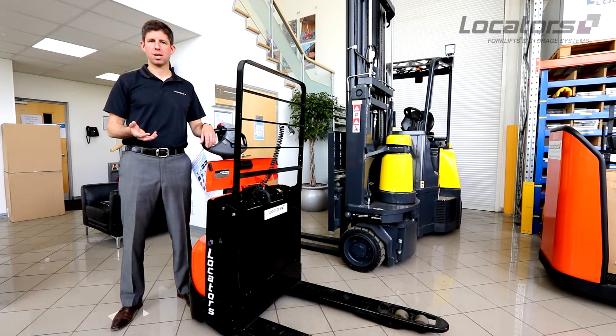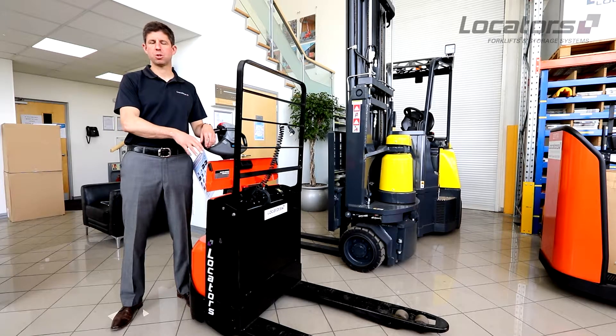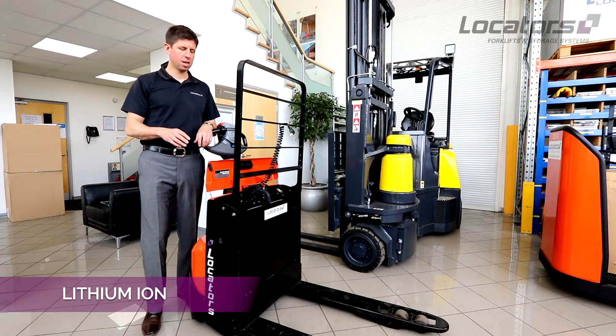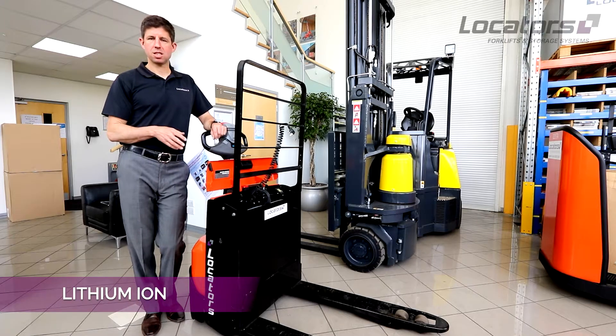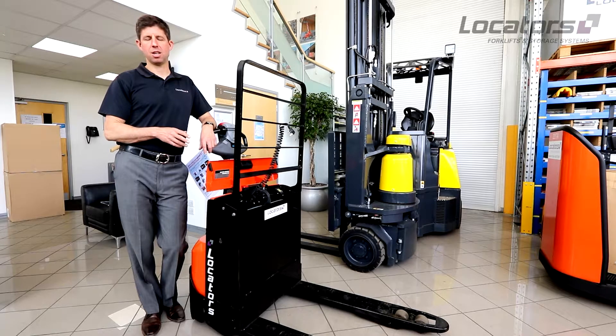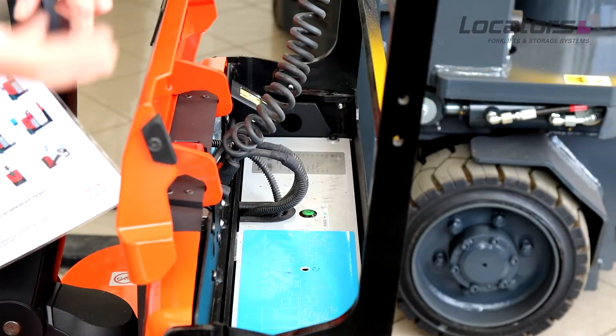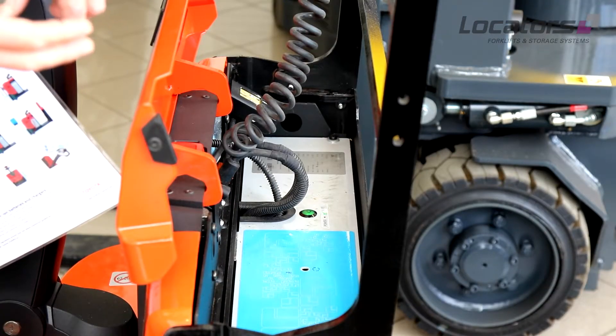The industry has now become quite accustomed, particularly in smaller machines, to offering an option of lithium-ion batteries. There are advantages and disadvantages to these machines. Really the main two disadvantages to lithium-ion are that you cannot operate the machine for very extended periods of time without charging it.